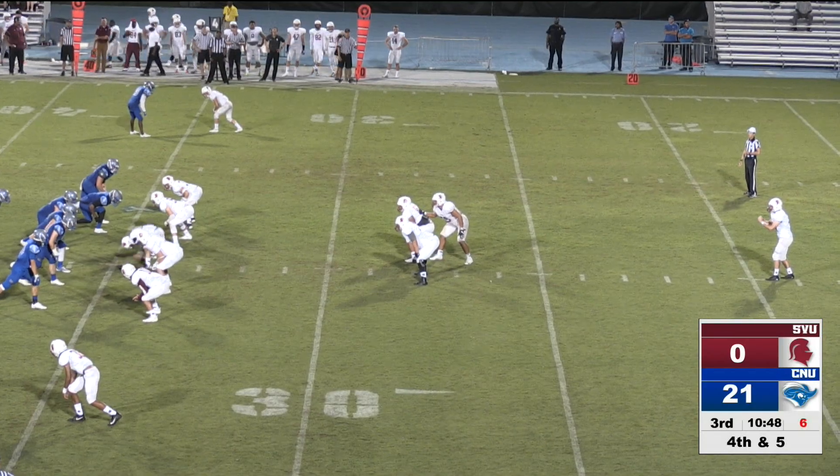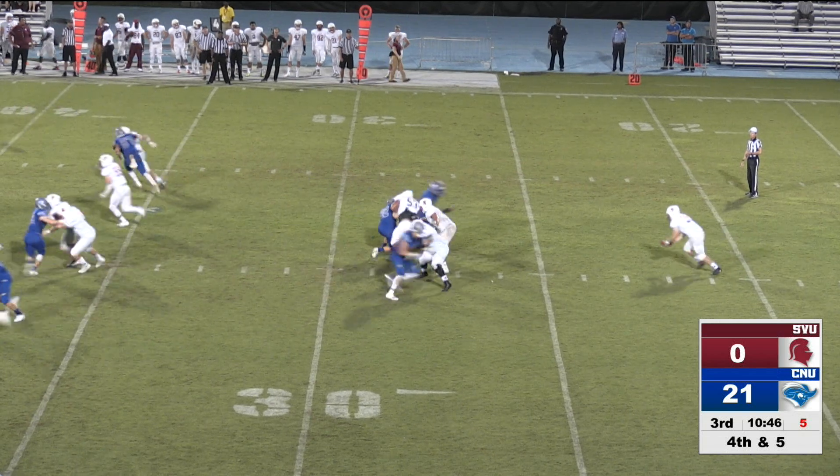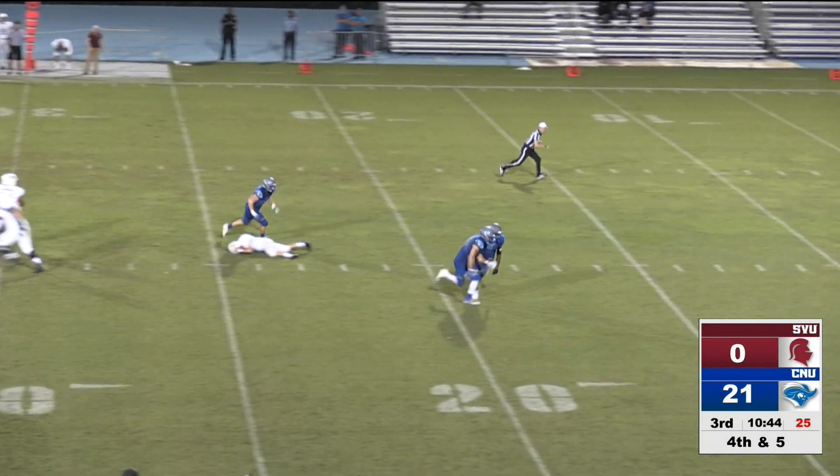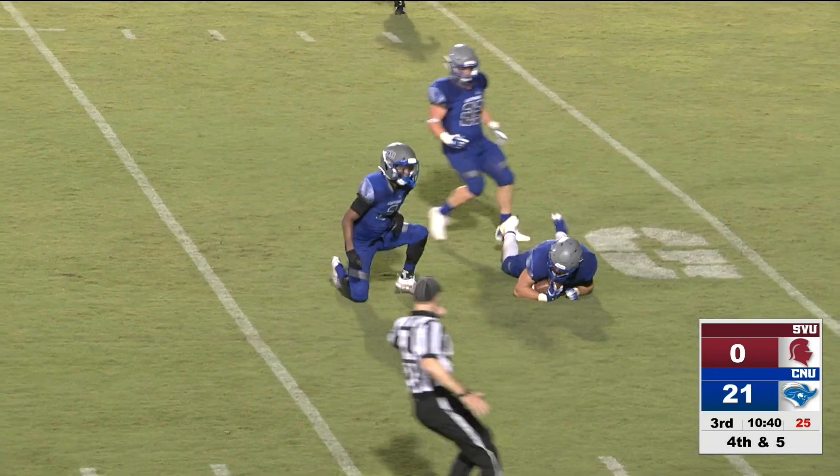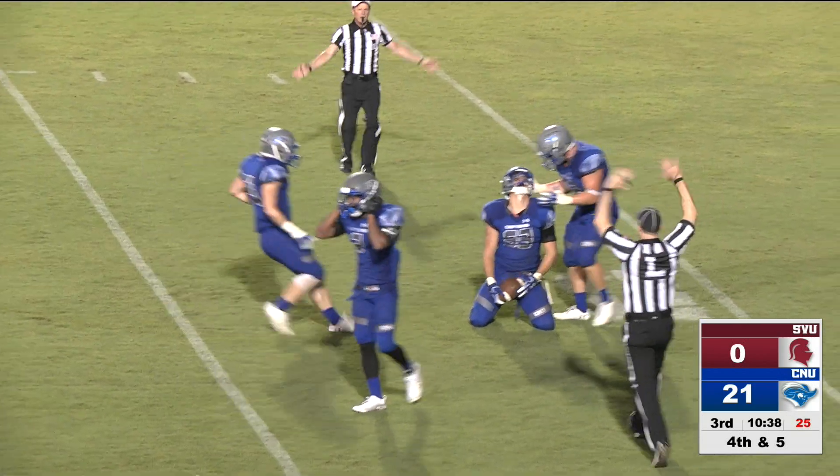At the 20-yard line awaiting the snap. On fourth and four, he dropped the ball — oh, it's blocked! It's a loose ball down at the 10-yard line and the Captains are going to fall on it. The Captains are going to have the ball deep.